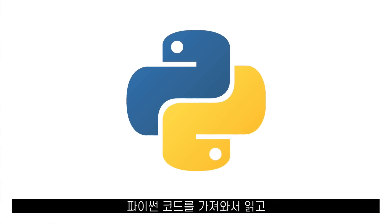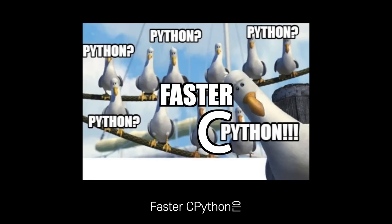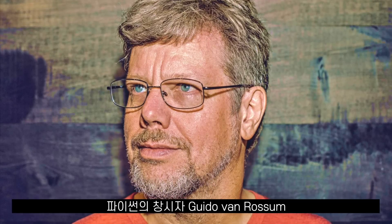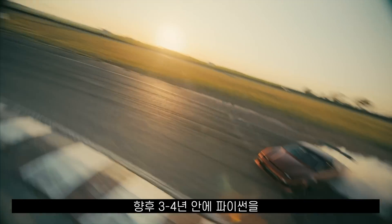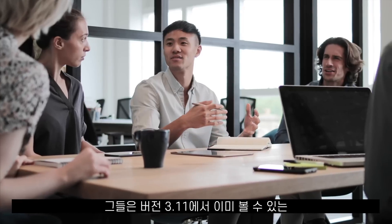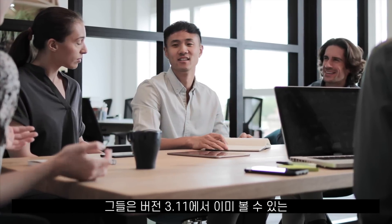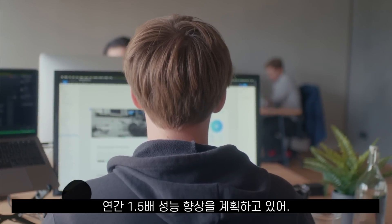CPython takes Python code, reads it, and sends the instructions to the CPU. Faster CPython is a project where the creator of Python, Guido Van Rossum, along with other developers at Microsoft, are trying to make Python five times faster in the next three to four years. They plan a performance increase of 1.5 times per year, which is what we can already see with version 3.11.